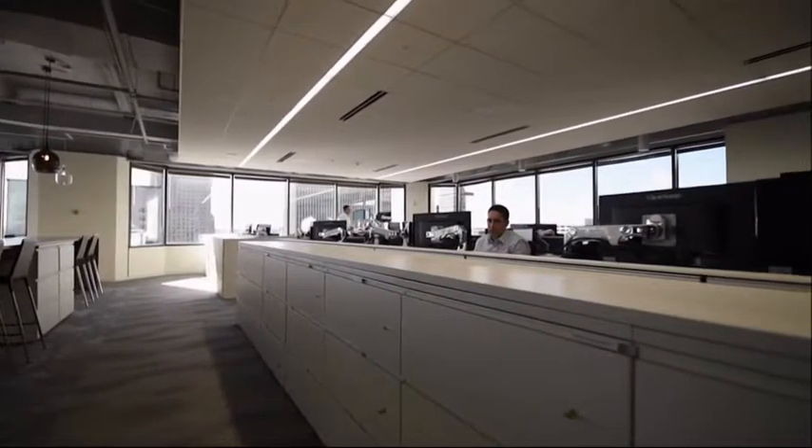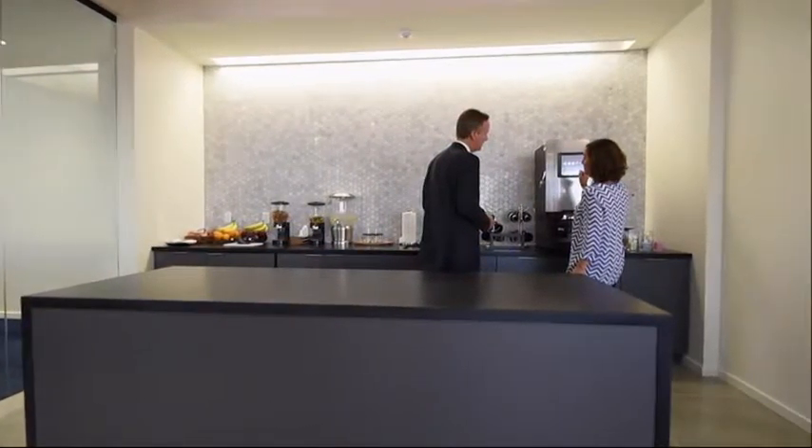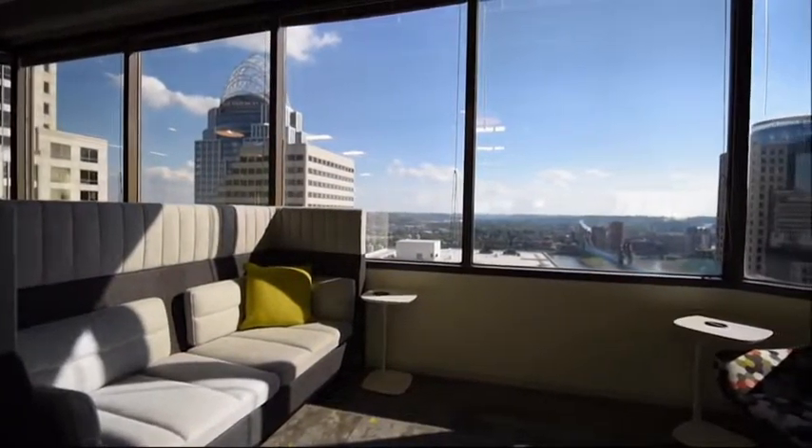The new workplace strategy initiative was designed to provide employees more flexibility, mobility, technology, and productivity. One of the bigger changes is that there are no assigned desks — not even for the managing director of the firm.